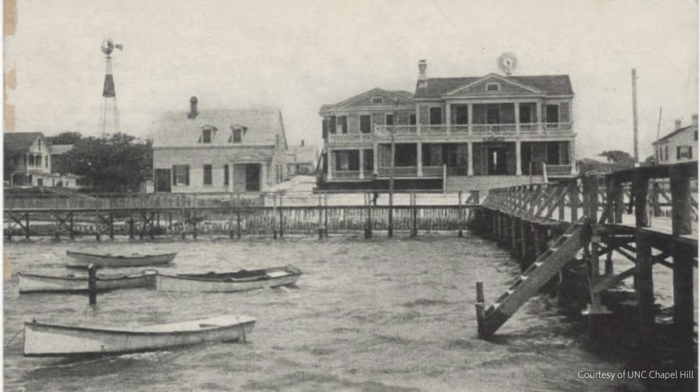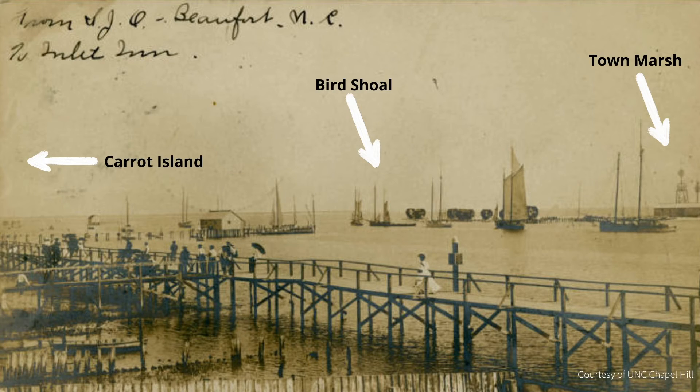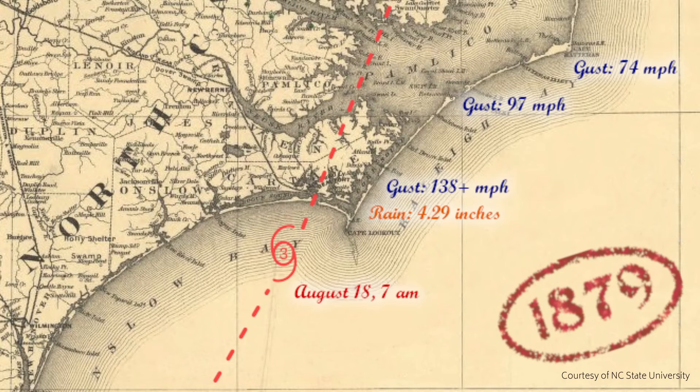Because of Beaufort's oceanfront location, the town is vulnerable to both local and global oceanic changes. Before modern coastal engineering, hurricanes were especially devastating to the town. The Great Beaufort Hurricane of 1879 flooded the waterfront in eight feet of water, with winds estimated to be up to 165 miles per hour.